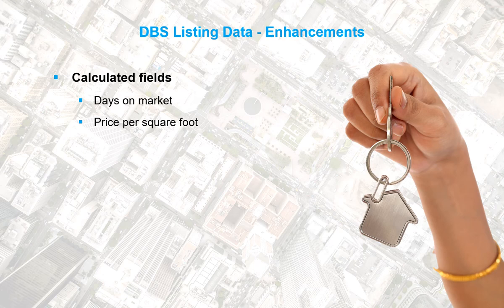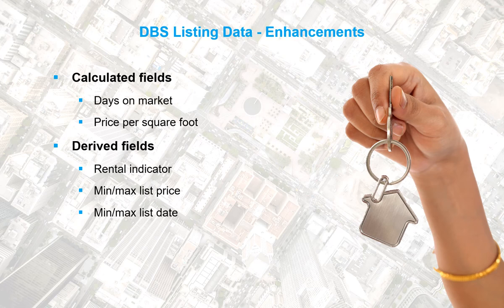New data can also be created, such as whether a property is for rent, listing price highs and lows, listing date. We can also determine the sold price range and listing change history.